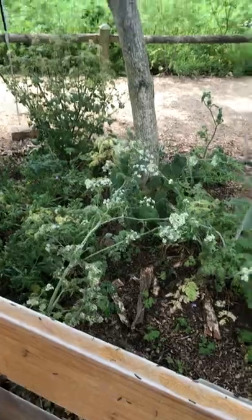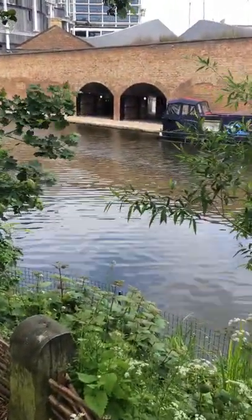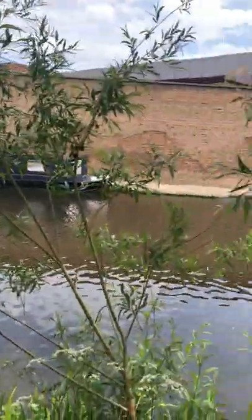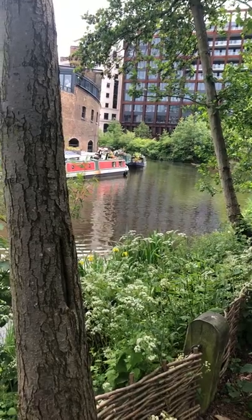All at Camley Street, just by the wonderful Regent's Canal, the Gas Holders, and down towards Granary Square in King's Cross.